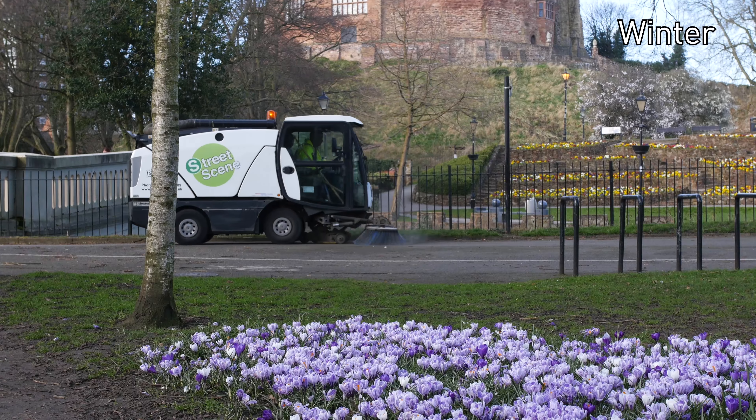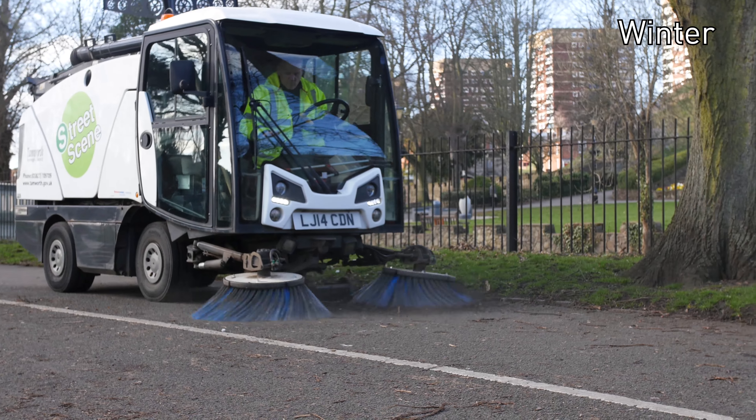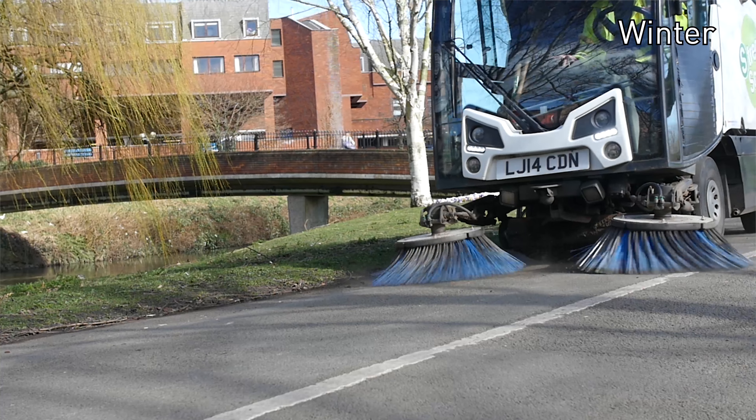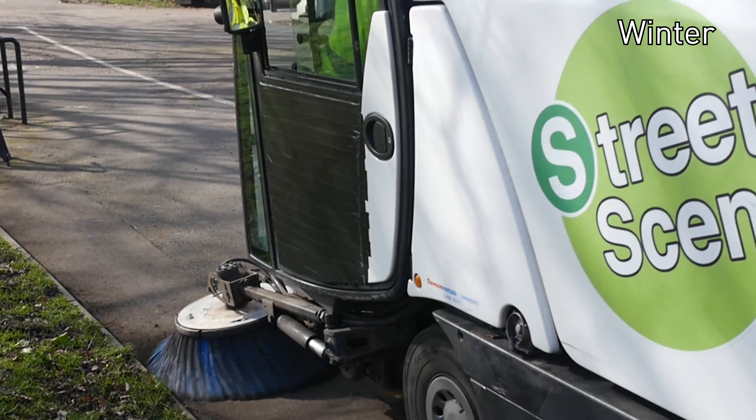Basically I'm attached to the cleansing department. We also have to obviously sweep the area and keep it as clean as possible. Particularly this time of year we're very busy because we've just had all the leaf fall, but we're coming to the stage where we're actually winning now.